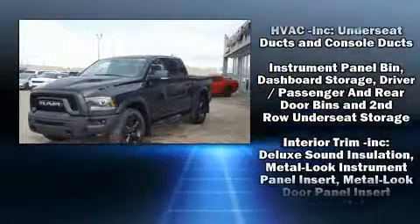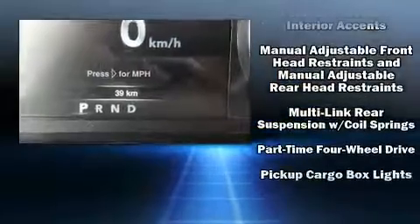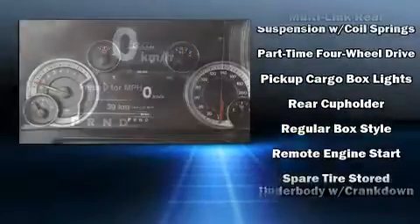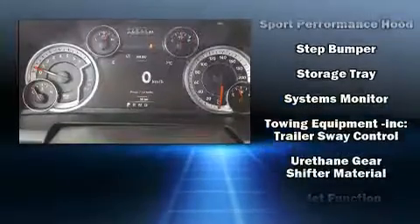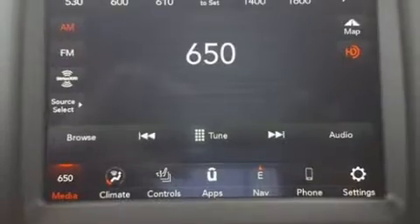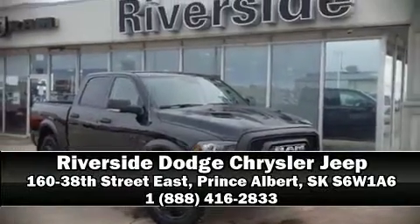Safety features also include front side impact airbags, traction control, a panic alarm, an emergency communication system, and four-wheel disc brakes with ABS. Brake assist technology provides extra pressure when applying the brakes. Stop by our dealership or give us a call for more information.